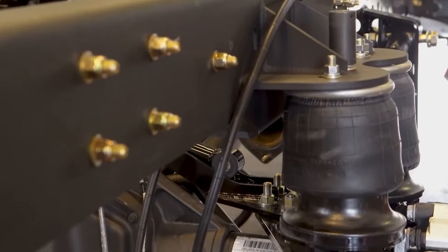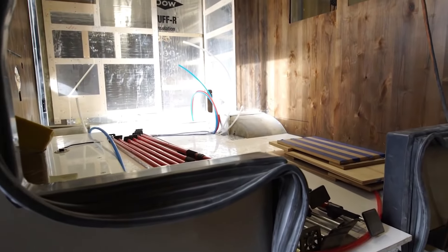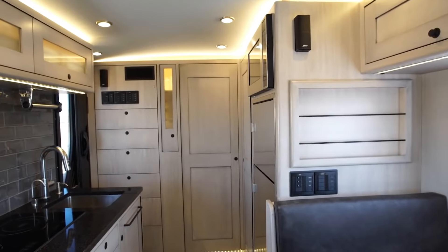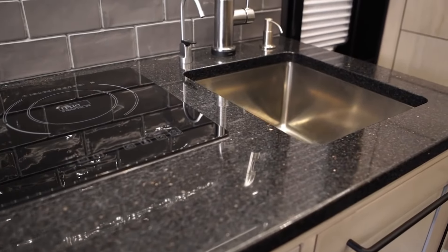Don't hesitate — embark on your next adventure in unparalleled luxury with the Earth Rower HD. It promises an expedition where every detail is a testament to comfort, and every mile traveled echoes with the sophistication of this exceptional overland companion.